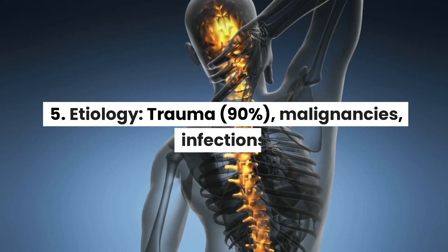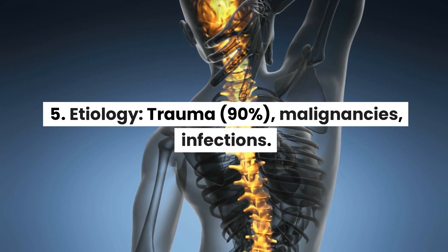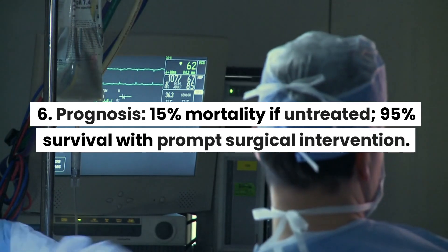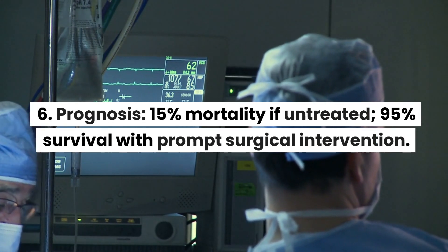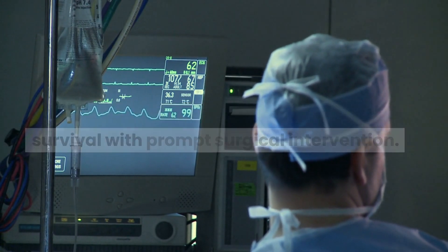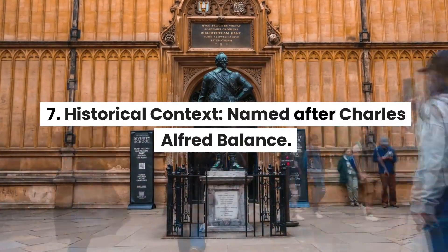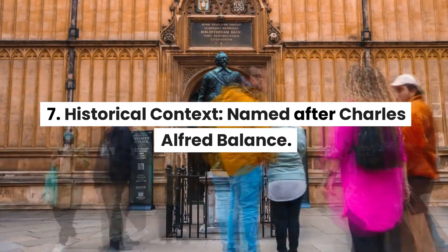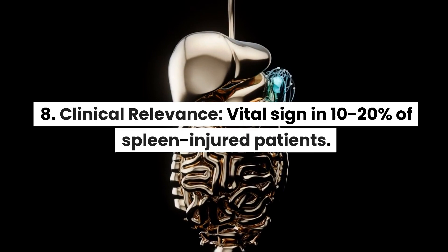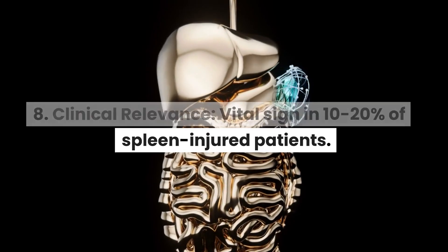5. Etiology — trauma 90%, malignancies, infections. 6. Prognosis — 15% mortality if untreated, 95% survival with prompt surgical intervention. 7. Historical context — named after Charles Alfred Balance. 8. Clinical relevance — vital sign in 10–20% of spleen-injured patients.